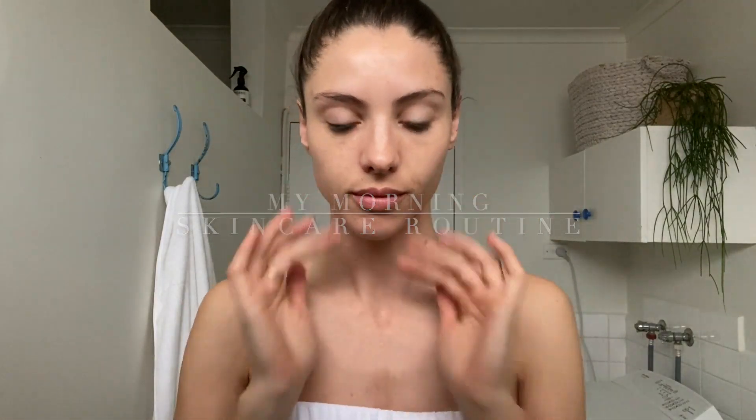Good morning, welcome to my morning skincare routine. My morning skincare routine takes about four minutes.